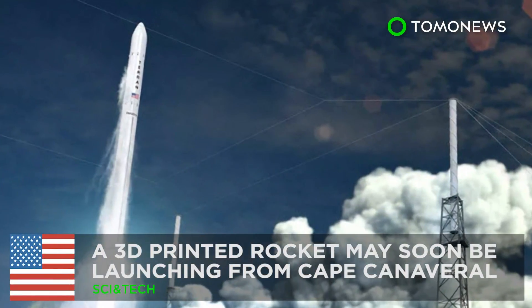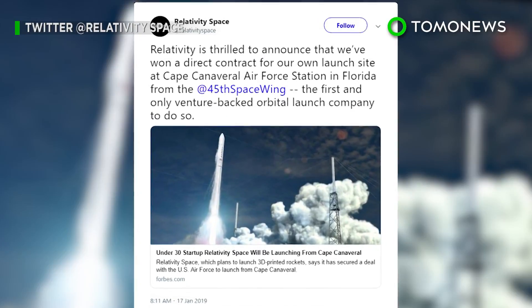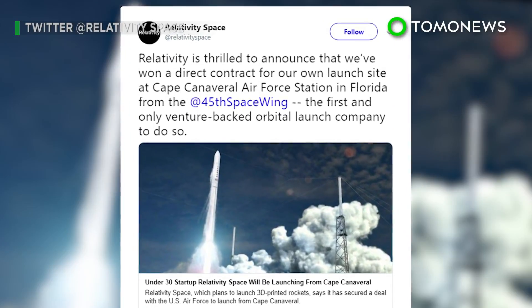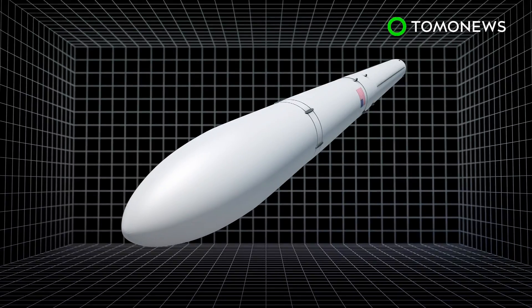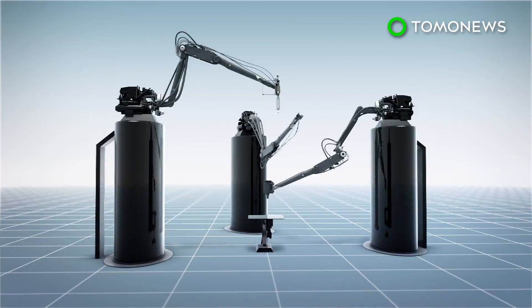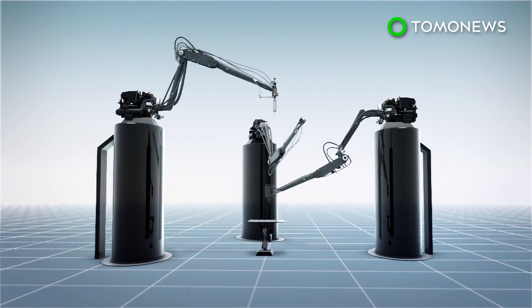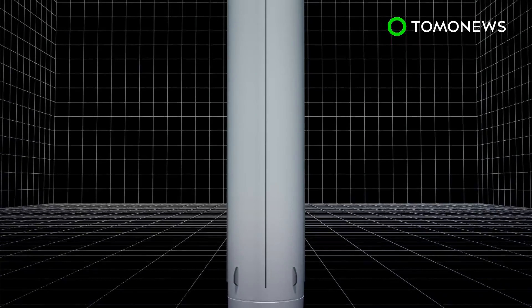A 3D printed rocket may soon be launching from Cape Canaveral. Here is what you need to know about the 3D printed rocket that might be launching from Cape Canaveral before the end of 2020. Relativity Space made different parts for their new rocket Terran 1 using their 3D printer Stargate, according to the company's website. All in all, the Terran 1 would take around 60 days to print.